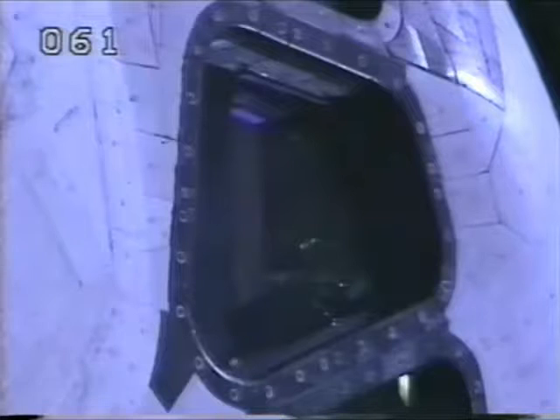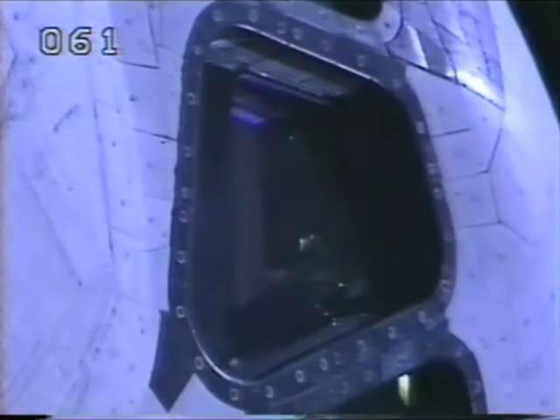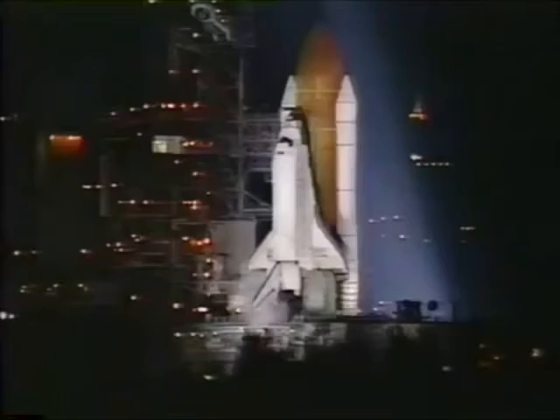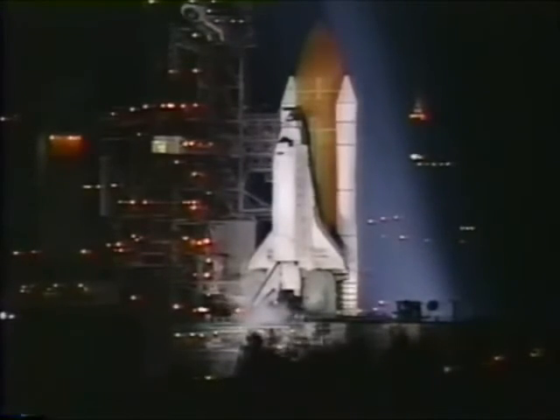All right, Bruce. Thanks a lot. T-minus 2 minutes and counting. The seven-member crew is about to embark on the second of five missions to service the Hubble Space Telescope. All systems aboard Discovery are go. Discovery will be launched on an easterly trajectory on an orbit inclined 28.45 degrees to the equator. Less than two minutes away now from the launch. Discovery's launch marks the 16th night launch.